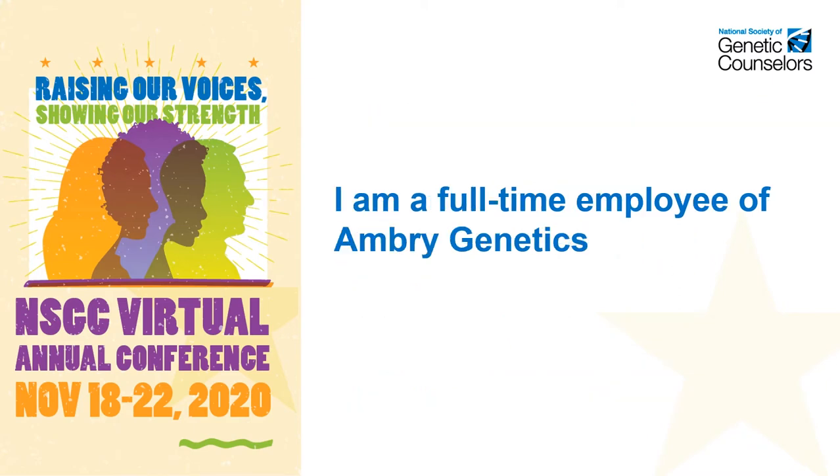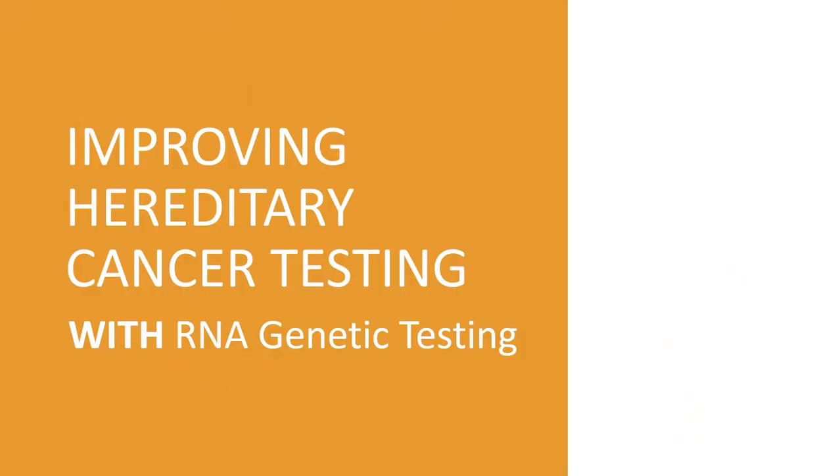Disclosure: I am a full-time employee of Ambry Genetics. Specifically, I will be talking about how to improve the diagnosis of hereditary cancer with RNA genetic testing.